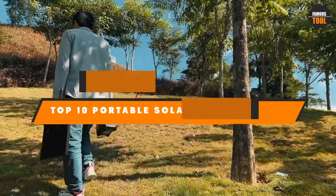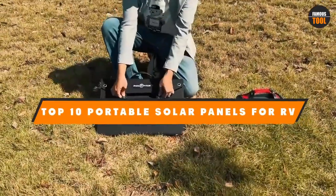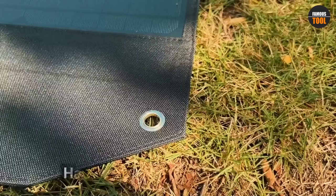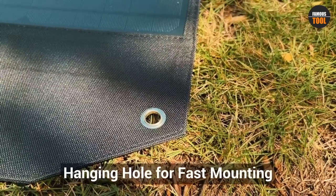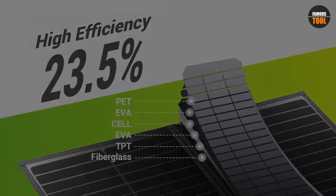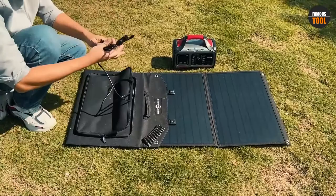Hello guys! In today's video, we're going to present to you the top 10 best portable solar panels for RV available on the market today. We made this list based on our personal preference and sorted it based on their features, prices, quality, durability, and reputation of the manufacturers.